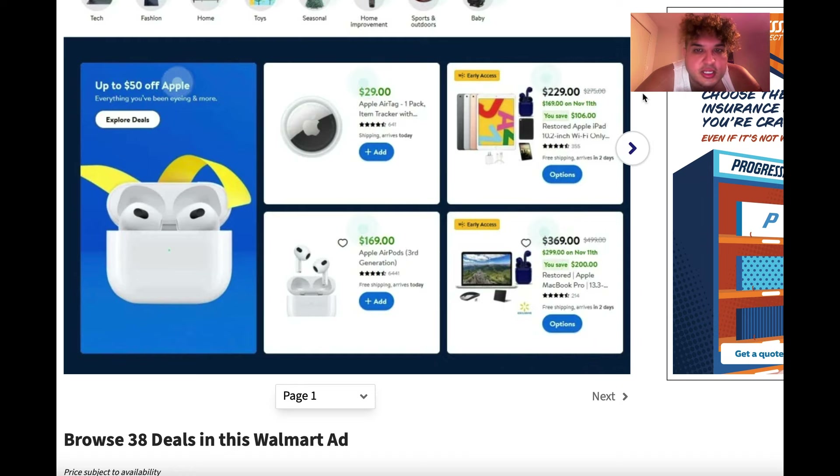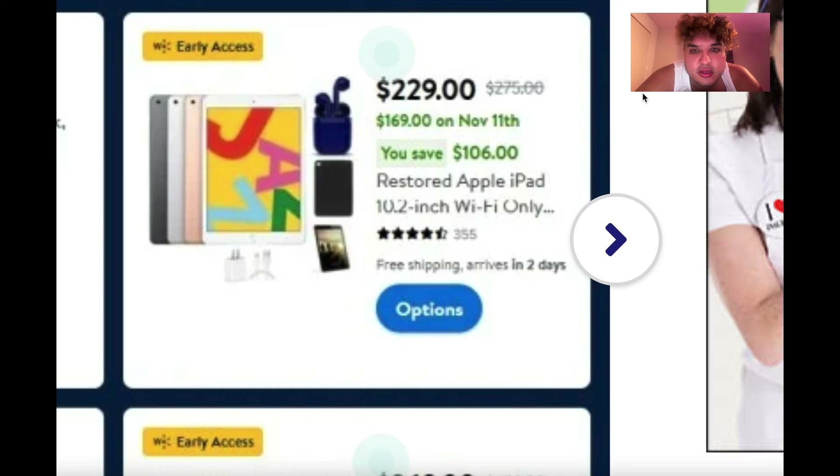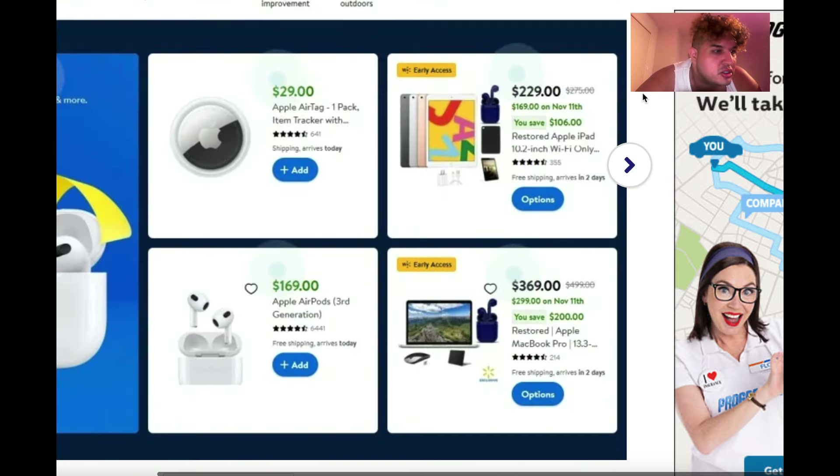Let's talk about iPads. They're $275 normally, but at Walmart right now they're $229 — that's $106 in savings. Some of them are listed as restored, so the wording might mean refurbished; I'm not entirely sure.